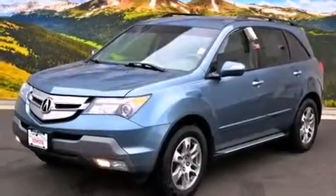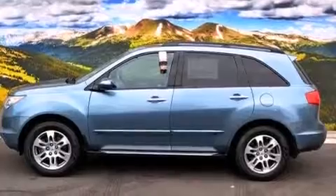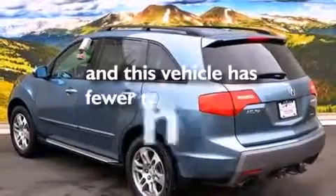Front-side impact airbags, a steering wheel with memory settings, air conditioning with automatic climate control, a split-folding rear seat. And this vehicle has less than 74,000 miles.